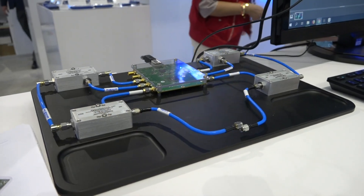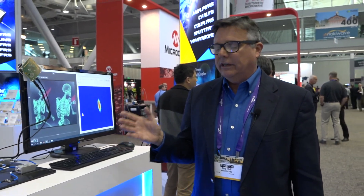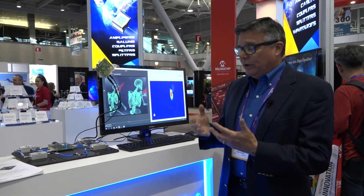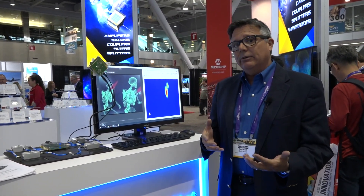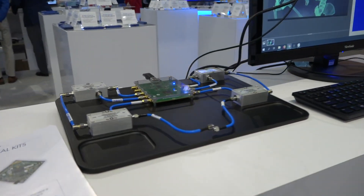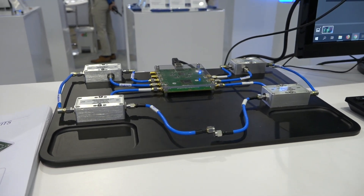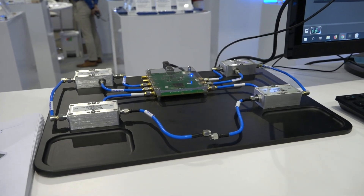Last year we introduced at the IMS our UVNA-63 — that was our first series in an educational kit. It enables students to build and program and develop the algorithms for their own vector network analyzer. We said that was the first in the series, and this year we're extending that series with our second kit. This is in partnership with ViAir, our sister company in Israel.